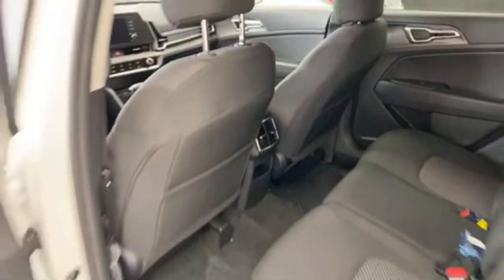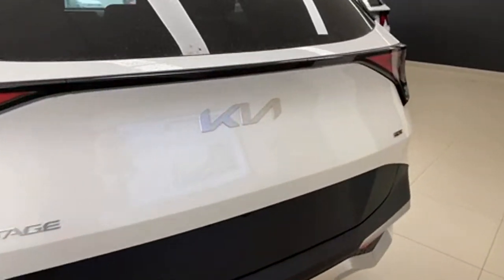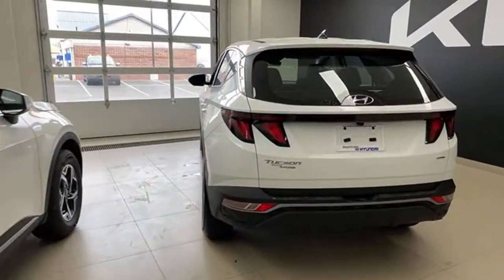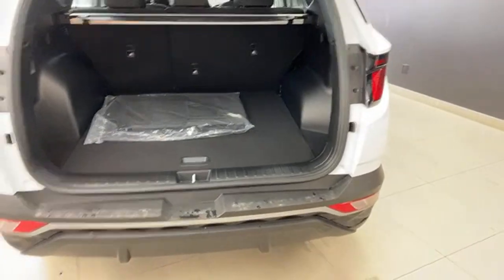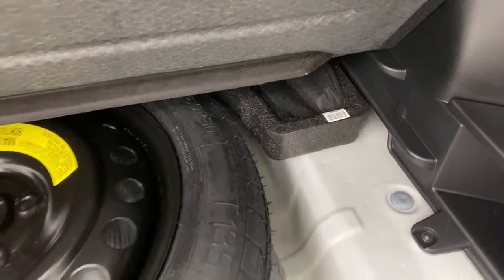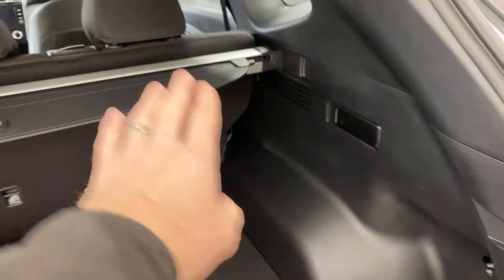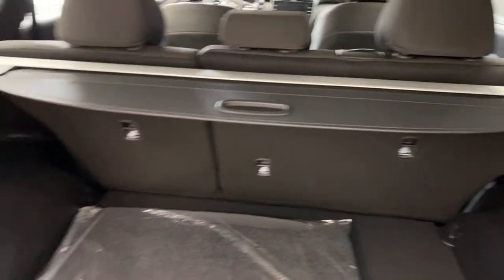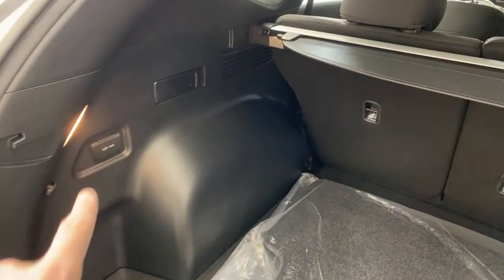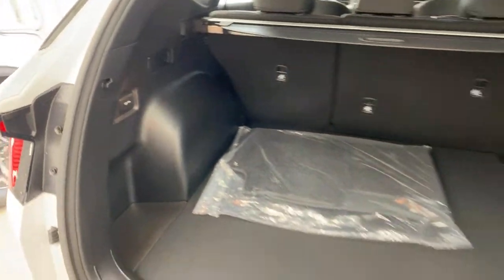Jumping out — we're going to go to trunk space now. Neither of these vehicles has a power-operated trunk at this trim. You can lower these floors on both cars. In the Tucson, you can lower it just a little bit. You do have a spare tire even in this base trim. You can fold down the seats, there's a 12-volt port, and some tie-downs as well — pretty well-equipped trunk for a base trim.